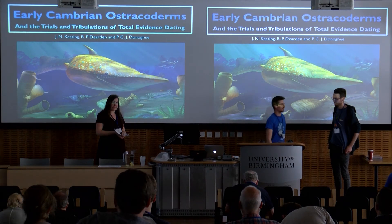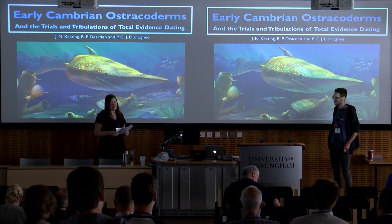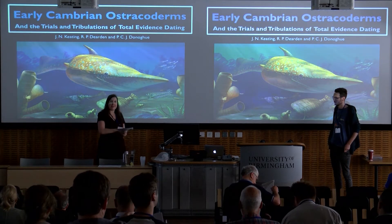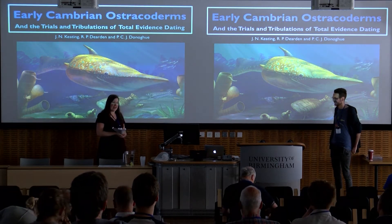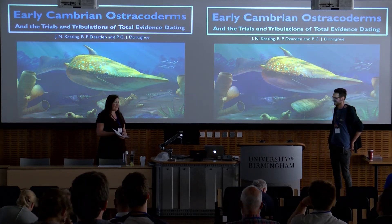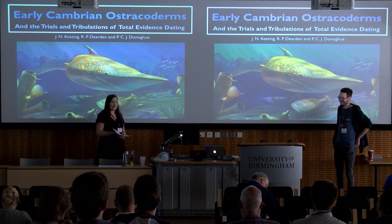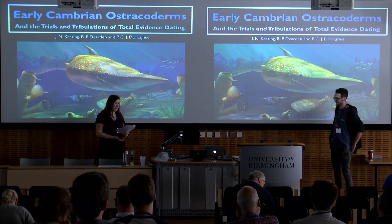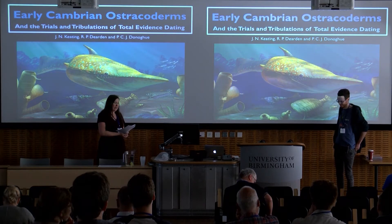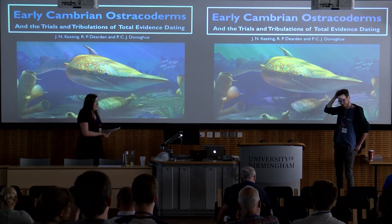Thank you everybody for coming to the first session. We're starting out with something not to the great chain of being — starting with fishes and moving up through tetrapods at this conference, although I prefer to think of it as starting at the apex of vertebrate evolution and moving downhill from there, especially with regards to this first talk by Joe Keating and his colleagues: Early Cambrian Stratoderms and the Trials and Tribulations of Total Evidence Dating.